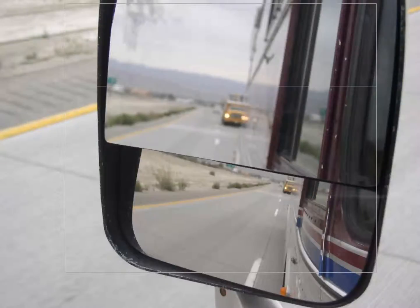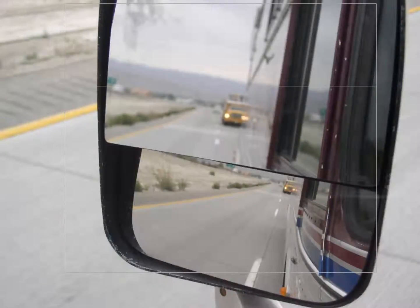The convex mirror is aimed down slightly. It gives you a view of whether or not you're going to clip an island or clip a curb coming around a corner. It also gives you information on where the lane stripes are and whether or not you're centered up. Mirrors are on each side of the vehicle.